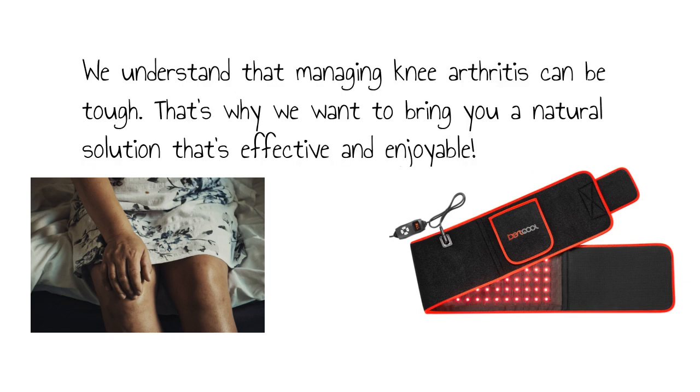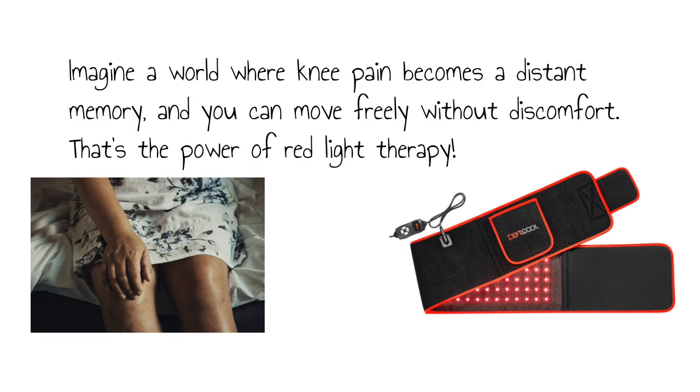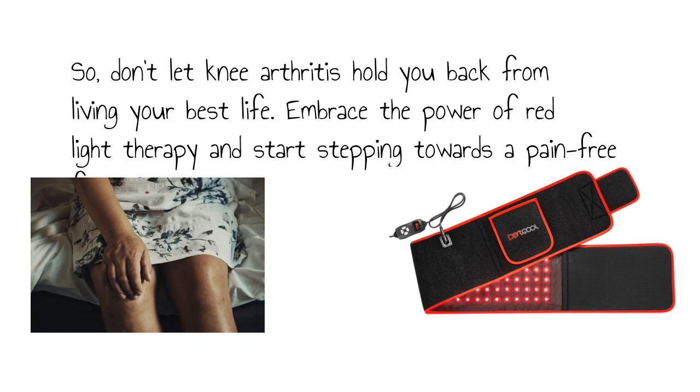We understand that managing knee arthritis can be tough. That's why we want to bring you a natural solution that's effective and enjoyable. Imagine a world where knee pain becomes a distant memory, and you can move freely without discomfort. That's the power of red light therapy. So don't let knee arthritis hold you back from living your best life. Embrace the power of red light therapy and start stepping towards a pain-free future.